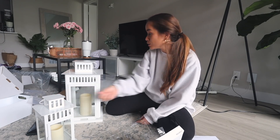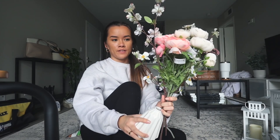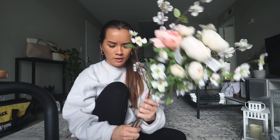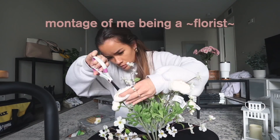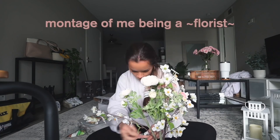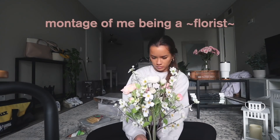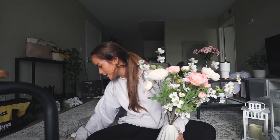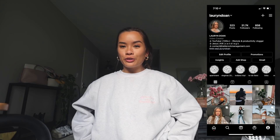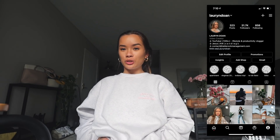The only vase I have is this one and these flowers are definitely not all gonna fit — the stems are way too long. Let me see if I can bend them. I literally just shoved them in there and it actually ended up working pretty well. So this is the vase I'm gonna use for now even though it's so tiny. I don't know where I'm putting this yet but we'll see.